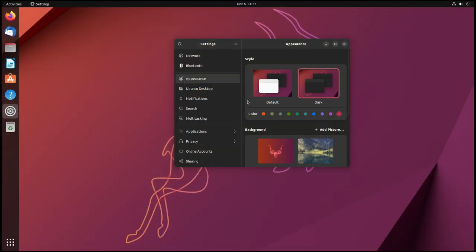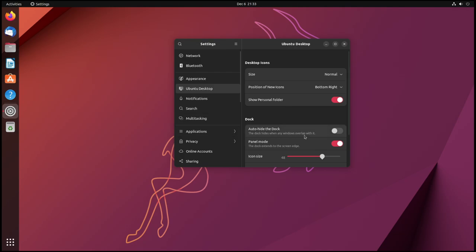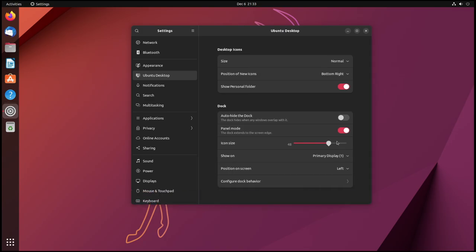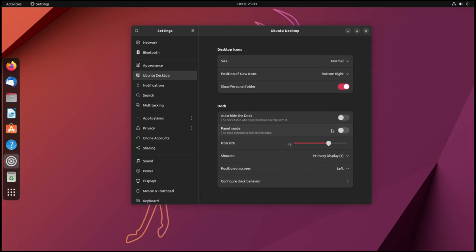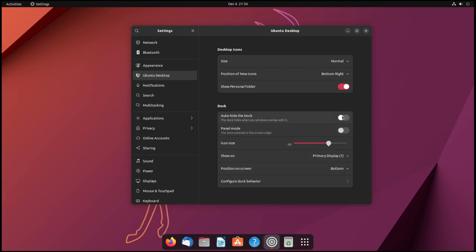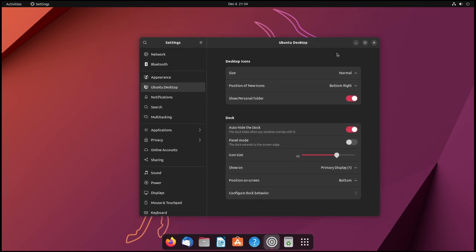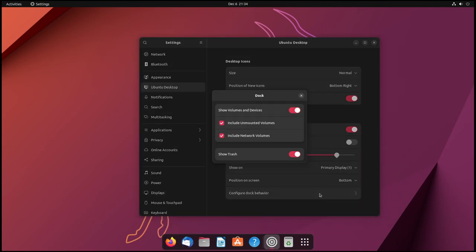Another big feature is the ability to move the dock around. By default in vanilla GNOME you can't do it — you can install Dash to Dock if you want, but it takes extra work. By default in Ubuntu you can move the dock wherever you want. It's on the left-hand side by default and looks like the traditional Ubuntu dock, but you can change it to a panel, change it to a dock, move it to the bottom or the right, and make it auto-hide. That functionality is built right into their settings panel and it works really, really well.